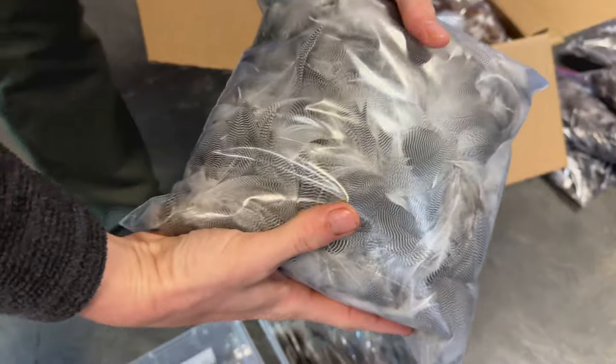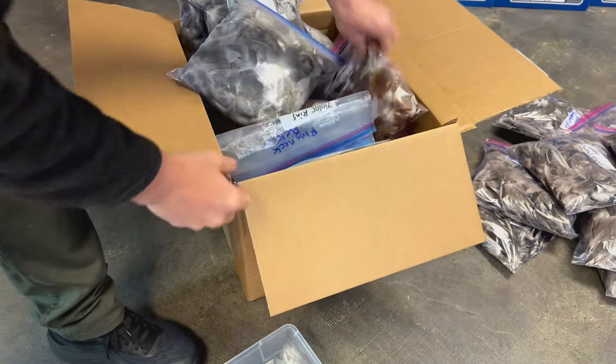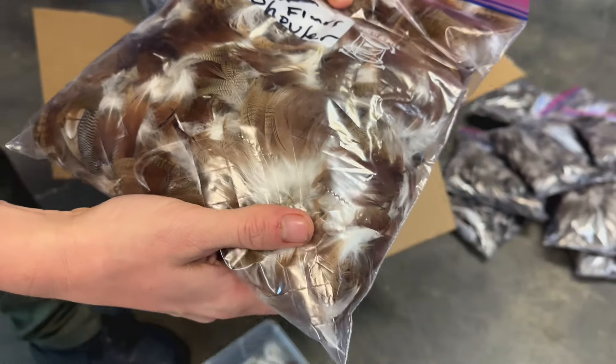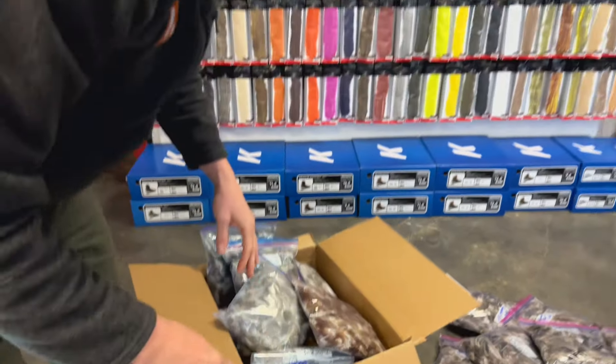We also have loads of feathers that have just come in, including the highly sought-after shoveler. We'll get working on those and are very excited. The Spawn Super Select Feathers across the board are phenomenal.